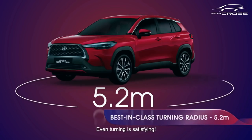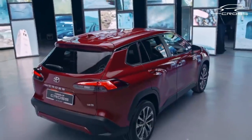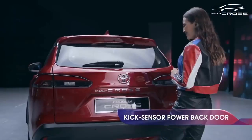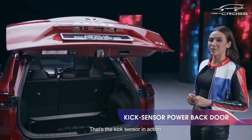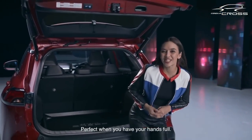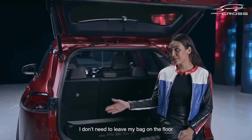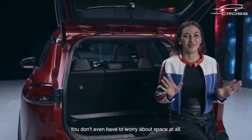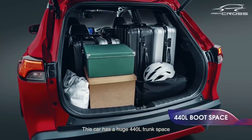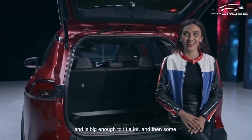This beast is fast — the drive feels a lot smoother with the right amount of capability, and even turning is satisfying. I've shown you the front part of the car, so now I'm going to show you the back. That's the kick sensor in action — perfect when you have your hands full. You don't even have to worry about space at all; this car has a huge 440-liter trunk space, big enough to fit a lot and then some.